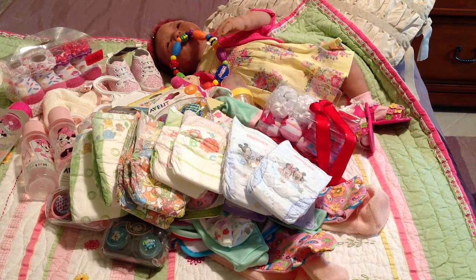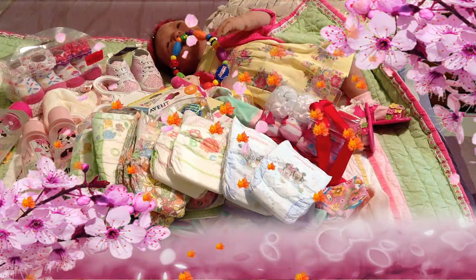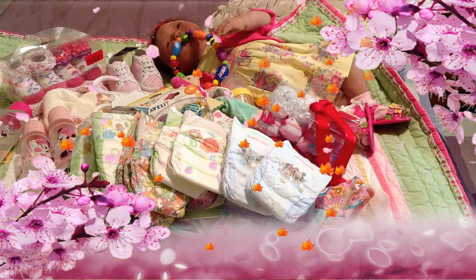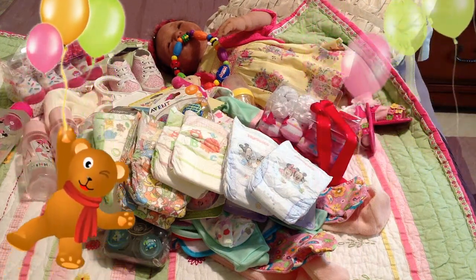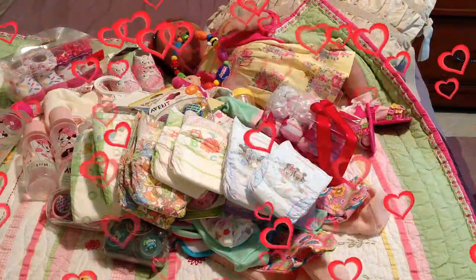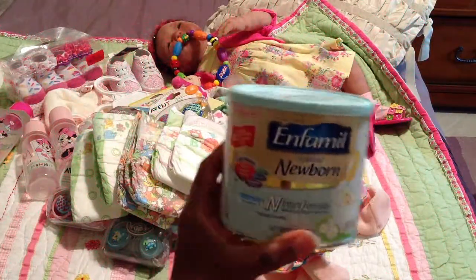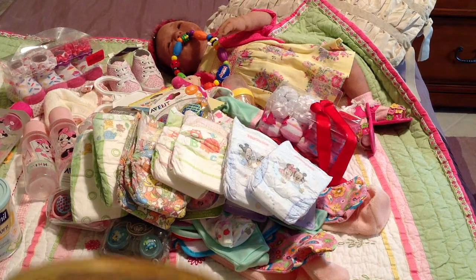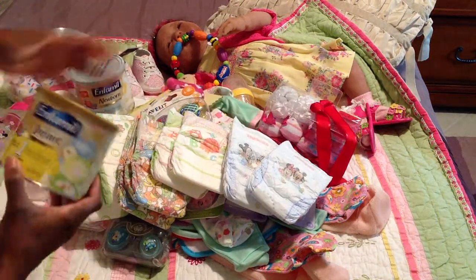Four packages of nappies altogether. And I also got some formula for the babies. This one is Enfamil Newborn and I got it off of Craigslist. And then I got an infant one also, so I got a couple packages of these for feeding. Mostly I make fresh bottles for Kaylee.